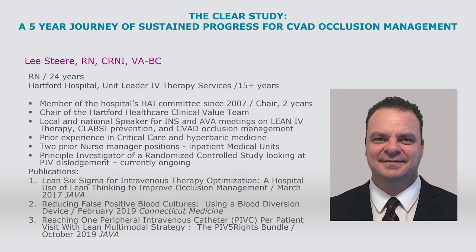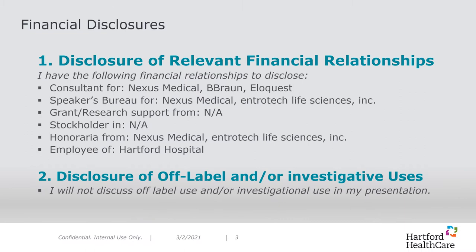Currently, I'm the unit leader of IV therapy services and oversee a team of 23 RN IV experts. I'm a member and former chair of the HAI committee and current chair of Hartford HealthCare's clinical value team. I have prior experience in critical care, hyperbaric medicine, and have worked in staff nurse positions in inpatient medical units. Currently working on a randomized controlled study focused on PIV dislodgements. My published research reflects work in lean IV therapy and reducing false positive blood cultures. I'm a current employee of Hartford Hospital in Hartford, Connecticut, and I do consulting as well as participate in speakers bureaus for various companies.